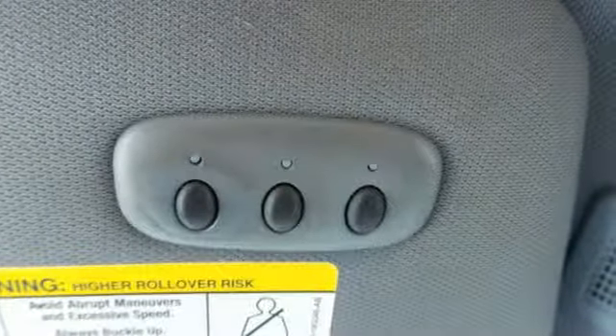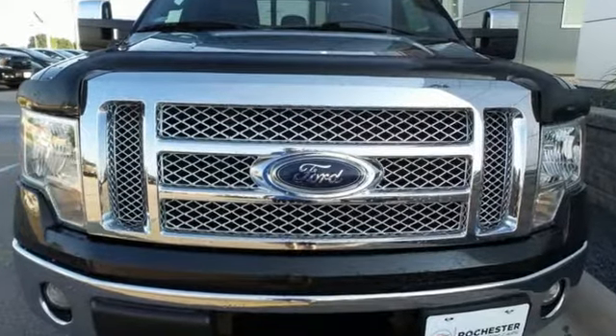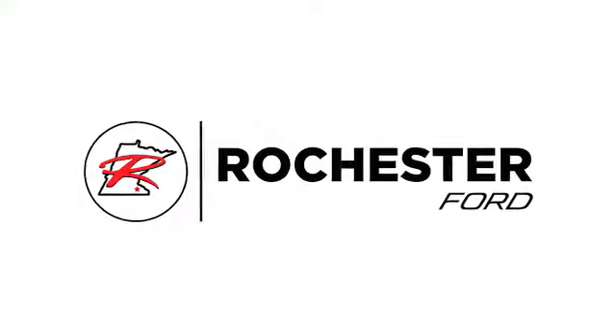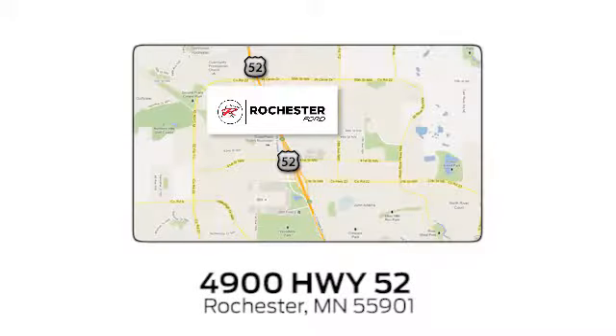They say a journey begins with one step. In this case, it begins with a test drive. Start your next adventure today. Experience the difference at Rochester Ford. We're conveniently located between 41st Street and 55th Street Northwest on Highway 52 in Rochester, Minnesota.